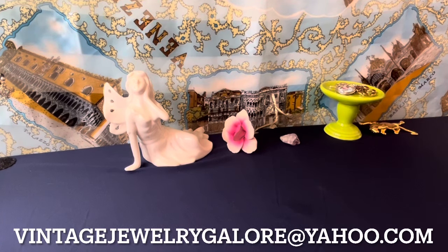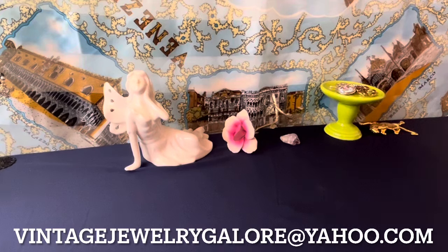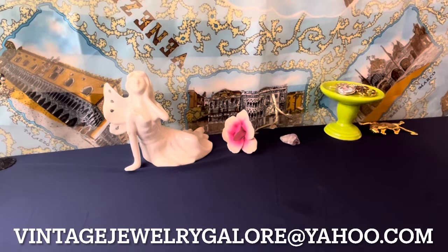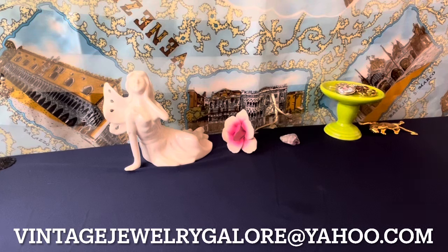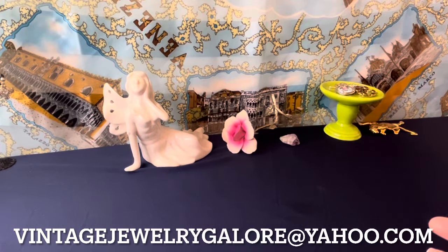If you see anything you want to buy, I sell to anybody — anybody is welcome to purchase. All you do is email me at vintagejewelrygalore@yahoo.com and let me know what piece you want. I give the prices up front, so you just say what piece you want, I put it aside for you, and I send you a PayPal invoice, which makes it secure for both of us. It's first come, first served. In the comment section, pinned up top, you'll see a sold list with prices separated: the $30 items start it off, then $20, $15, and $10.